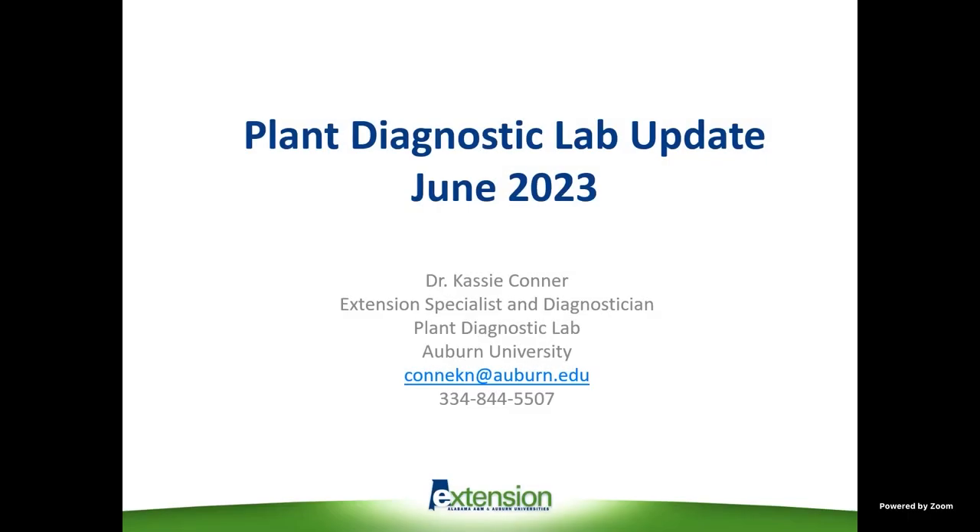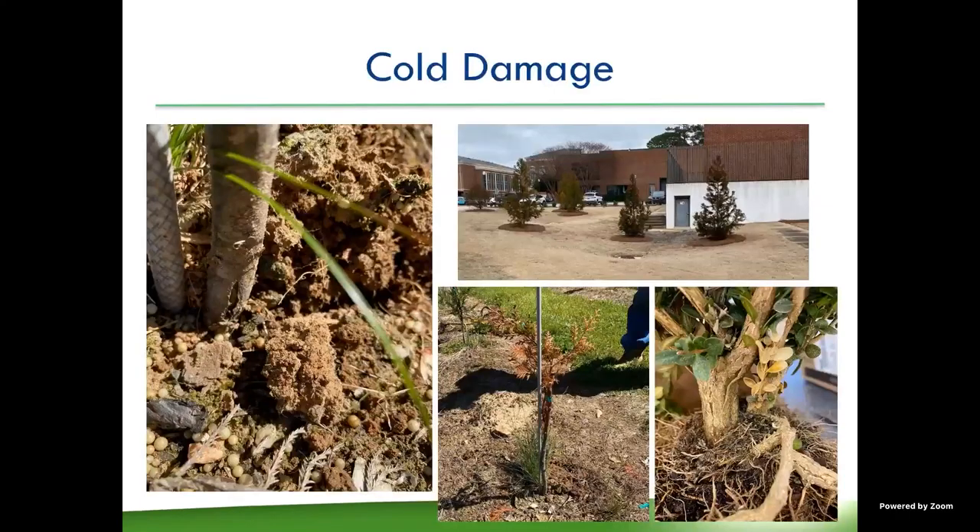I'm going to give a few updates from the Auburn Plant Diagnostic Lab. The first thing we saw this year was a lot of cold damage, as you can expect from the deep freeze we had around Christmas time and then the two freezes later in the spring.